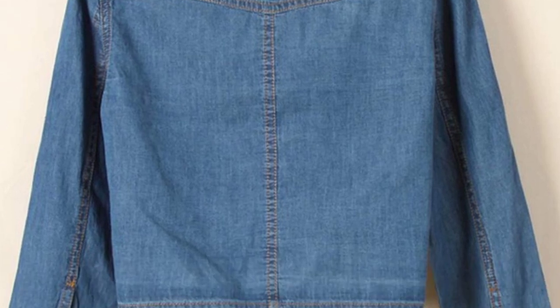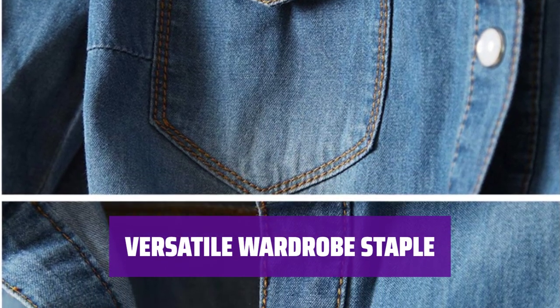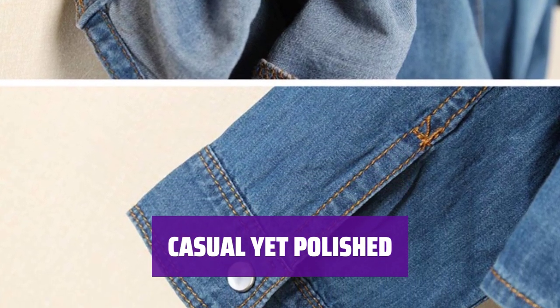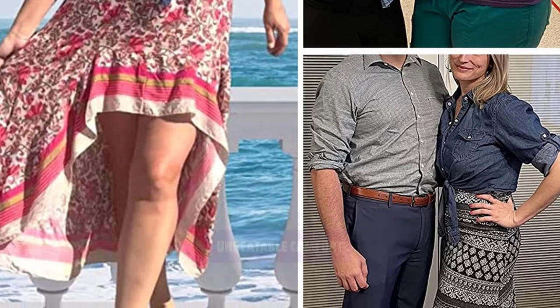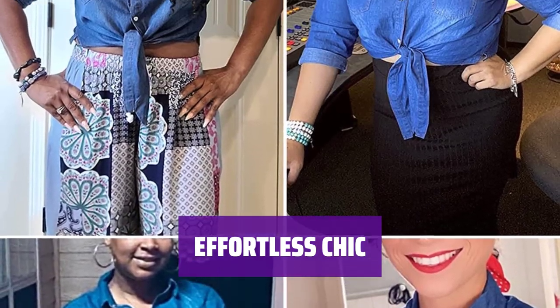Stay on trend with this chambray top. The roll-up sleeves and knotted waist add a touch of rugged charm. Dress it up or down — this top is perfect for any occasion. Stay comfortable and chic all day long. With its laid-back vibe, this top is perfect for both work and play. Feel relaxed and stylish in this pocketed chambray top, the perfect blend of comfort and fashion. No one will guess if you're working hard or hardly working in this chic chambray top.